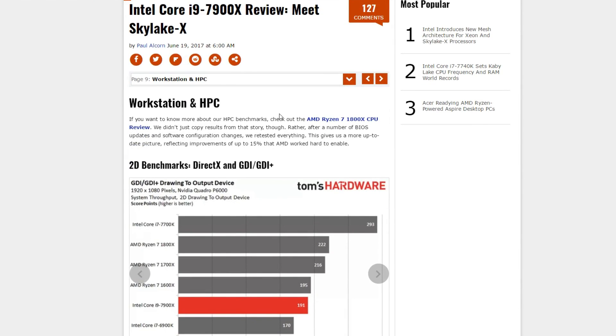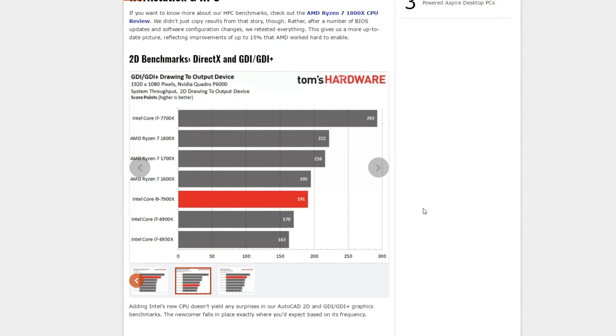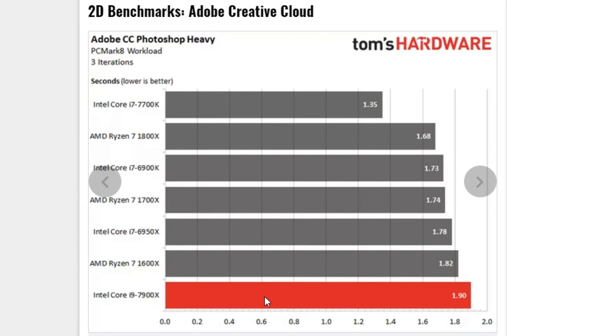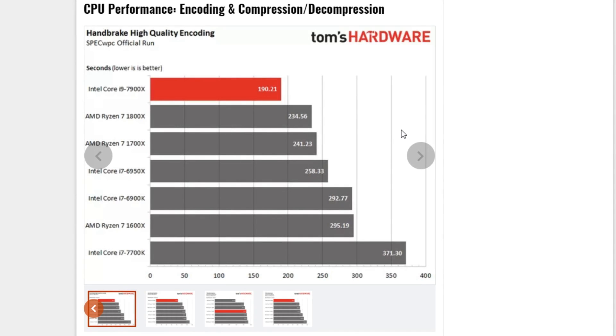Tom's Hardware's workstation and HPC benchmarks once again throw up some pretty curious results, where we see the i9 coming in well behind the 7700K but also behind a bunch of Ryzen CPUs. Again in Photoshop, in some cases it is dead last. So it doesn't appear to be great for Photoshop — to me that's another optimization issue. Whenever the workload can make use of those cores and frequency though, we see some crushing wins for the i9 over the rest of the competition.